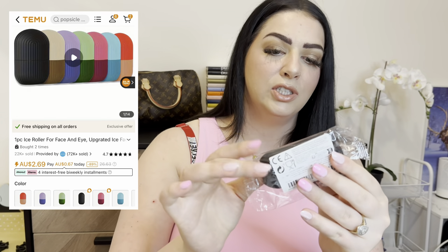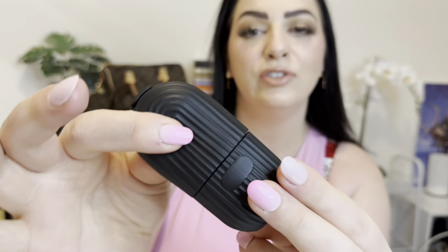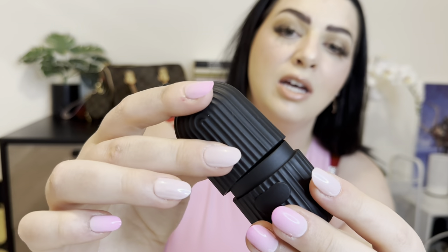I've got a little ice face roller here — I've seen everyone use these on TikTok. You fill it with water, freeze it, then rub it on your face. Apparently it's supposed to reduce the size of your pores and wake you up. This one was only $3. It's soft rubber with a little hole at the top to fill with water — it just pulls apart and the ice sits in the bottom. If you've used one before, let me know if it actually works!